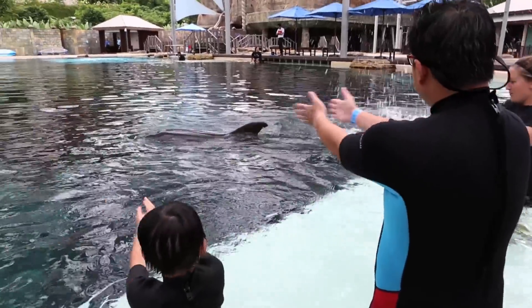Hi, I'm Kelvin and this is Ashton, and we both love our dolphin discovery encounter here at Resorts World Sentosa. Thank you so much.